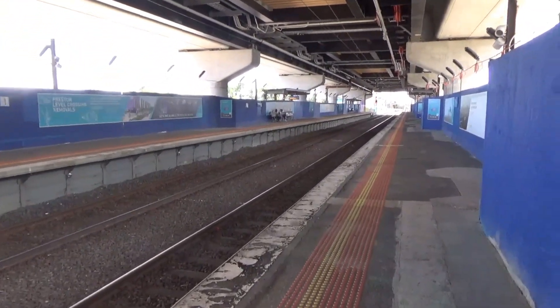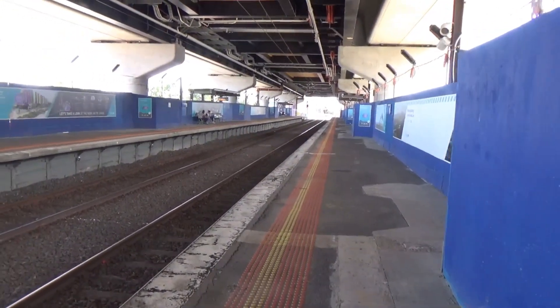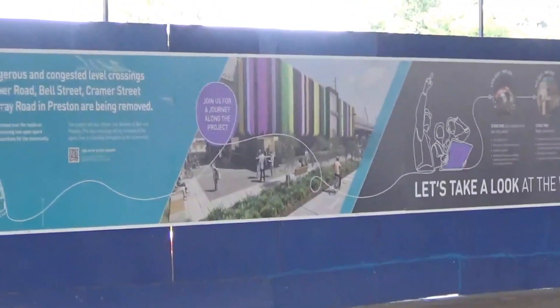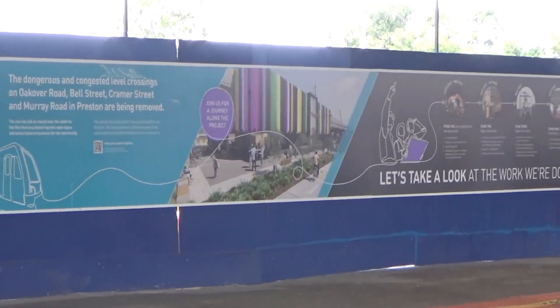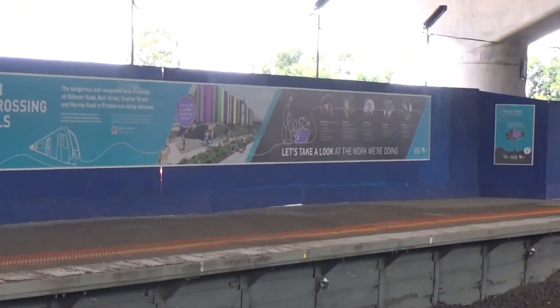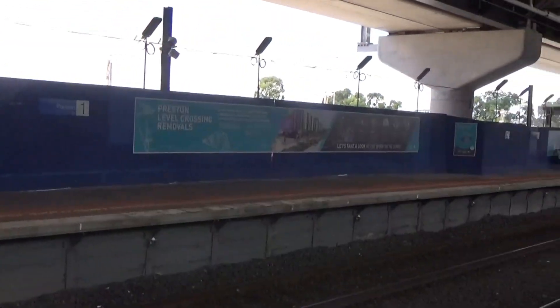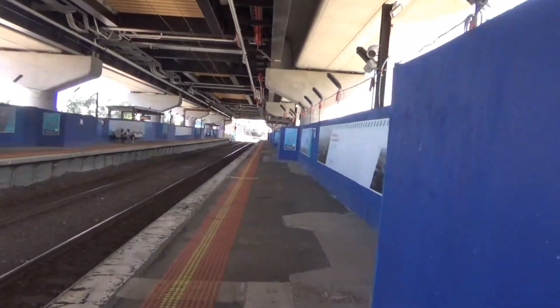I think it's really going to enhance the experience of going to the market by using this brand new station. You can see some of the designs up there — it's going to look incredibly vibrant and reflect the colourful and multicultural nature of this area. I'm really looking forward to these stations when they get constructed. The stations being Preston and Bell — I think they're going to be some of the best stations in Melbourne once they're done.